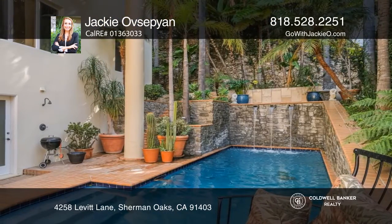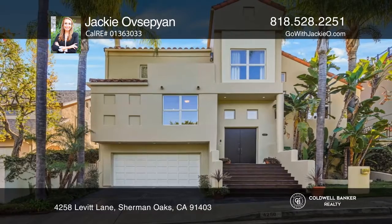It's close to shops, restaurants, and freeway access. Check it out today with Jackie Ousepion.